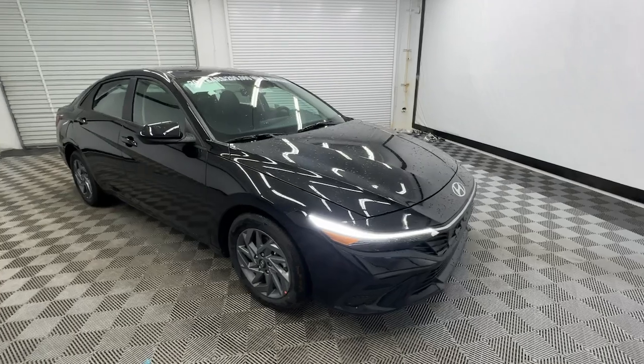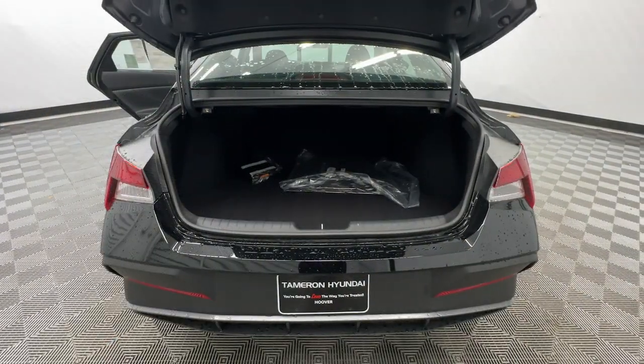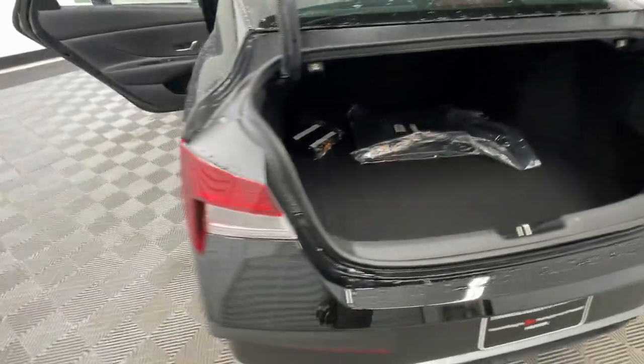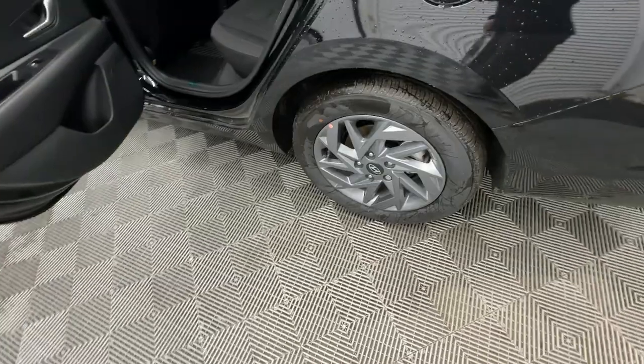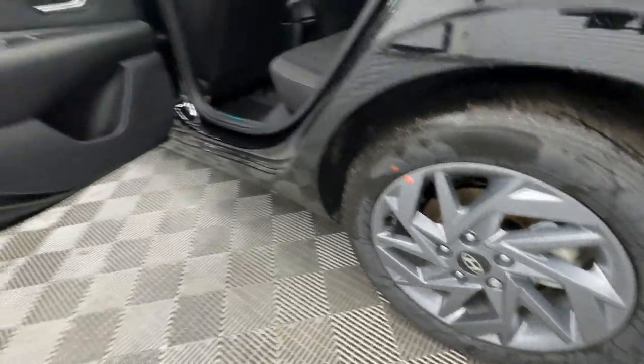These are just some of the great options this vehicle comes with: Apple CarPlay and/or Android Auto, keyless entry, navigation system, backup camera, satellite radio, electronic stability control, Bluetooth connection, alarm, dual zone AC, and aluminum wheels.